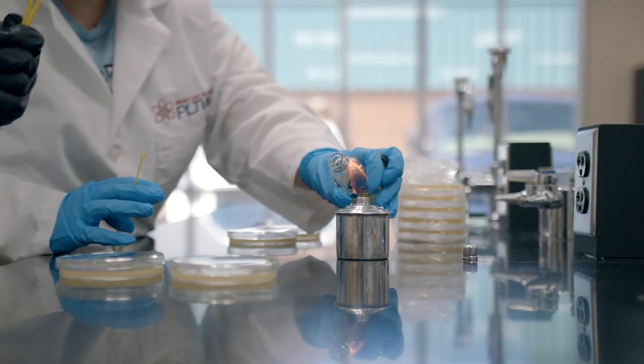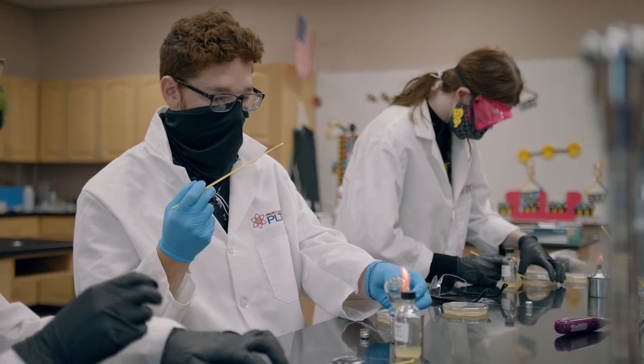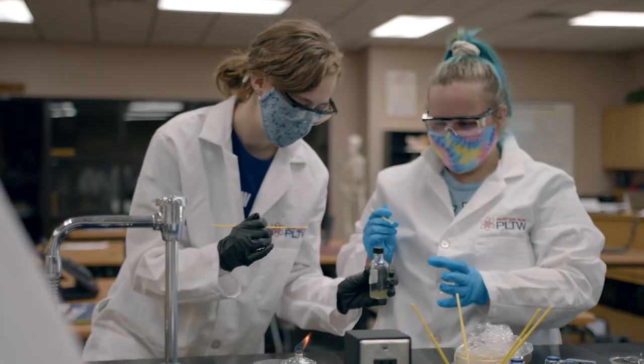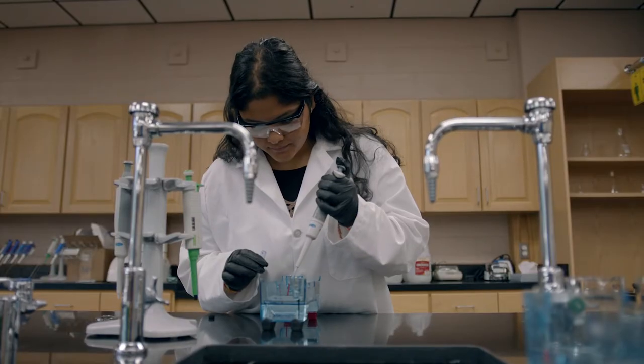Our curriculum of biomedical science includes Project Lead the Way. Project Lead the Way is a nationwide curriculum and it's problem-based. It's real hands-on and real-life learning, not out of an old textbook. Everything is up-to-date, current, and online so it's constantly updated with the newest, most current information.